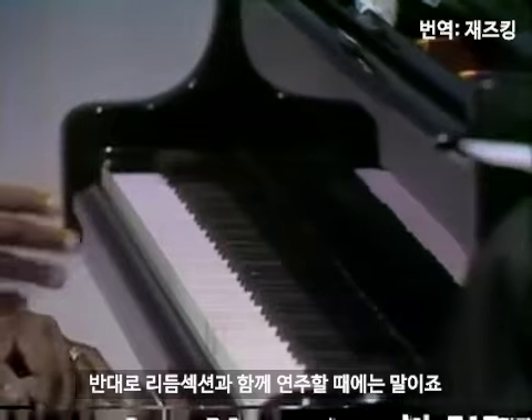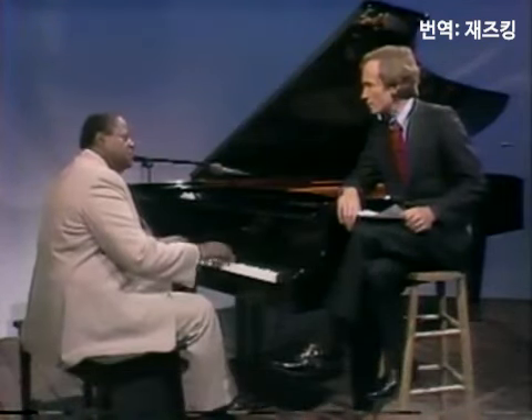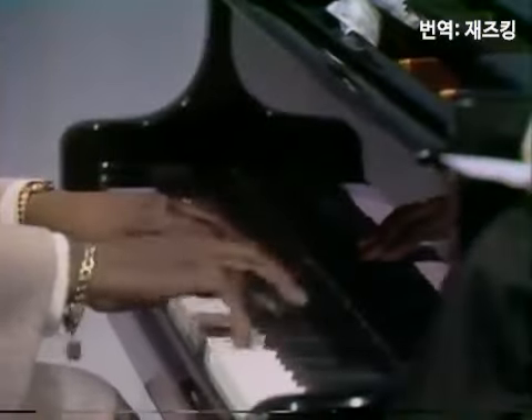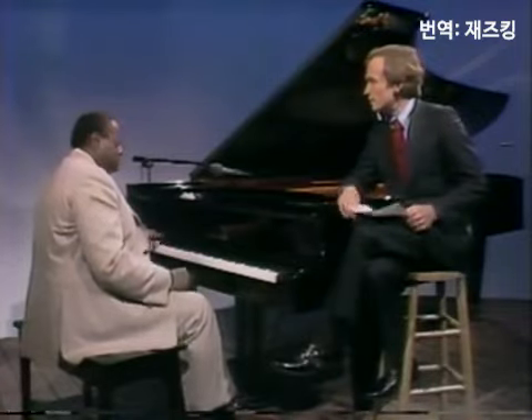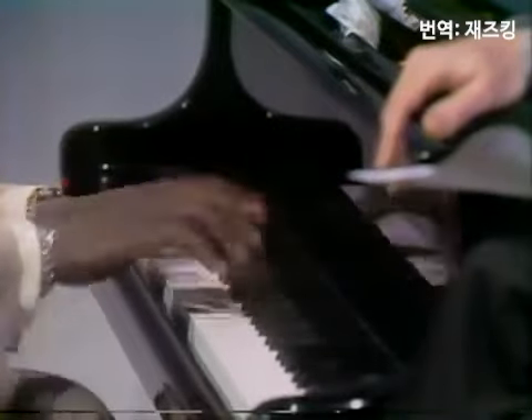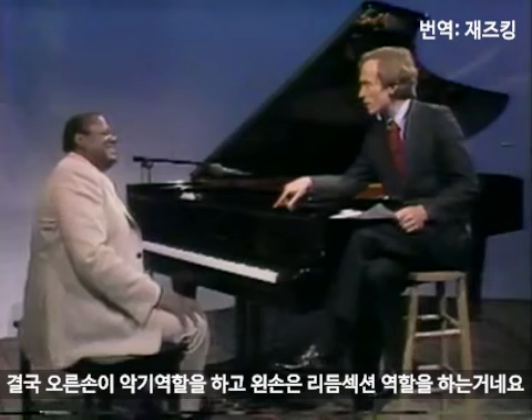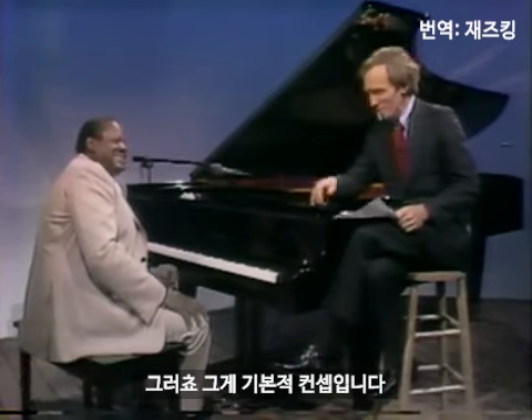As opposed to when you play with a rhythm section, where you would just hold a chord usually, or punctuate with a chord and play. Because the drummer is playing, and the bass player is playing. So this way you go. The right hand is really the instrument, and the left hand is putting the rhythm section out of work. That's right, that's the idea.